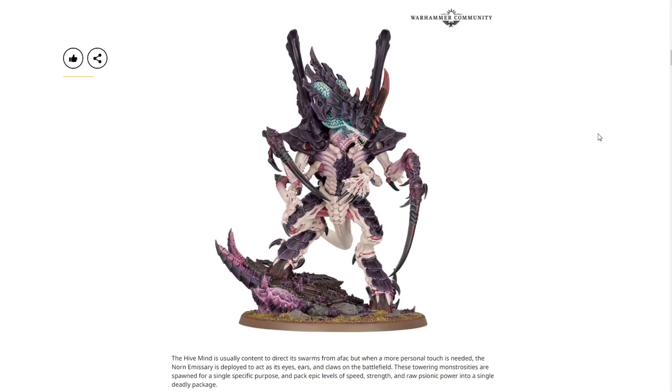Here is the first of the new models — the Norn Emissary. This is a dual kit. The hive mind is usually content to direct its swarms from afar, but when a more personal touch is needed, the Norn Emissary is deployed to act as its eyes, ears, and claws on the battlefield. These towering monstrosities are spawned for a single specific purpose and pack epic levels of speed, strength, and raw psionic power into a single deadly package. Definitely excited to see the rules on this.